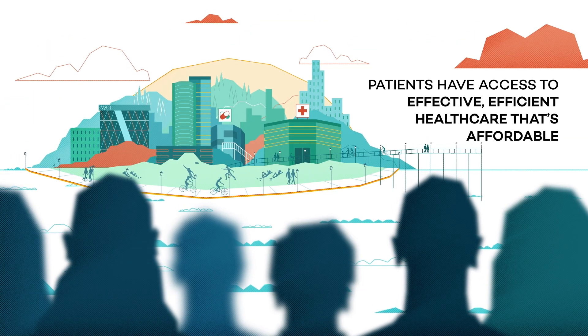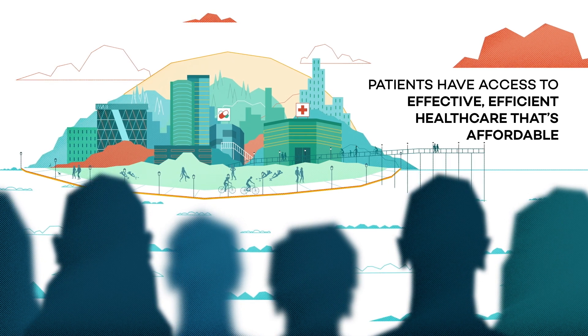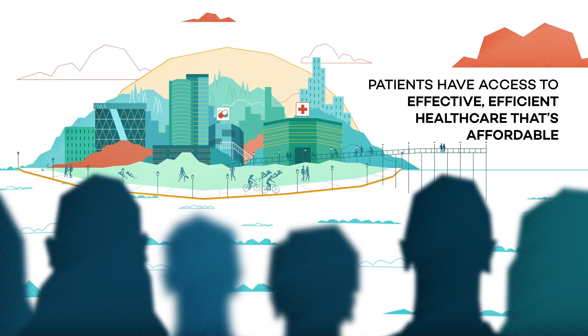For patients, HEOR helps ensure they have access to effective, efficient healthcare that's affordable.